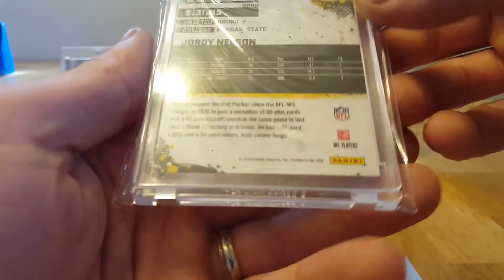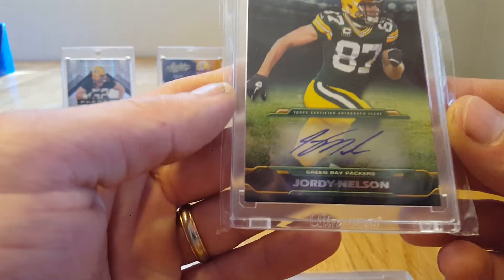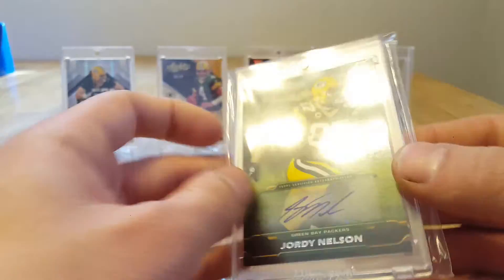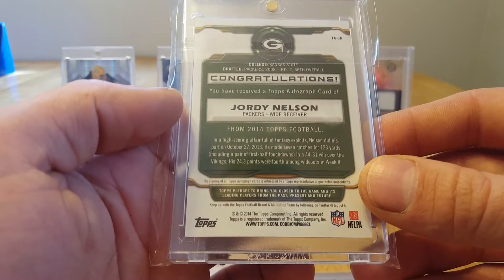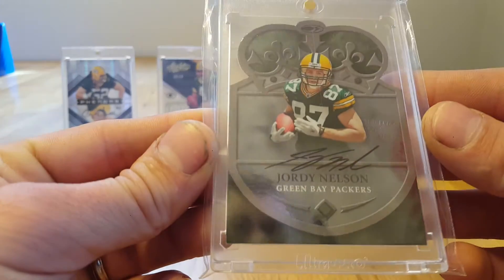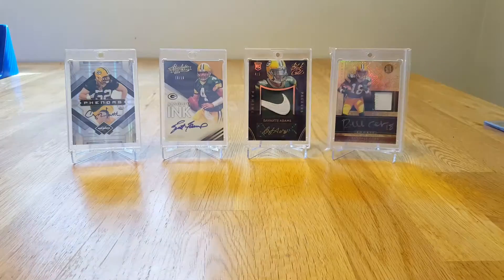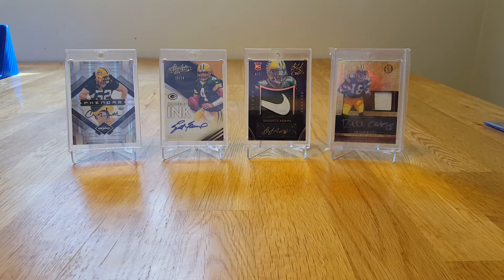I don't know — my wife got this for me. That was one of the first Jordy Nelson autos I ever had. That's just a regular Topps, 2014 Topps, and it's a rookie auto — not numbered. Next stack.